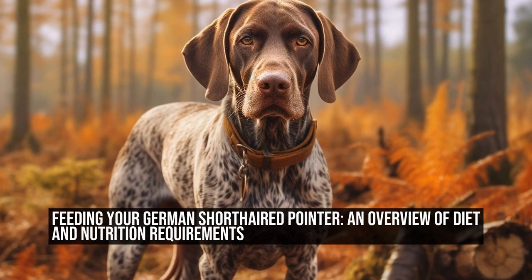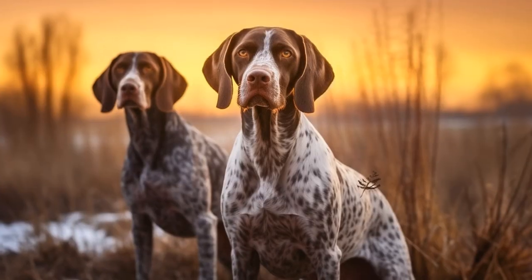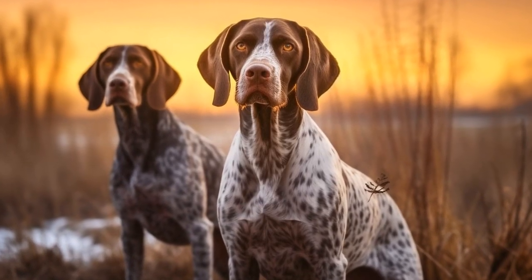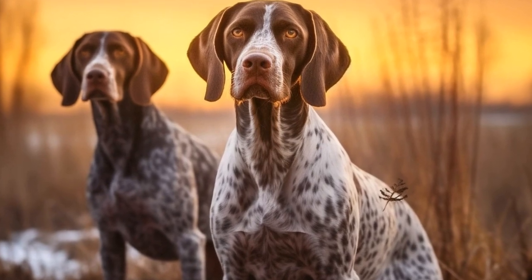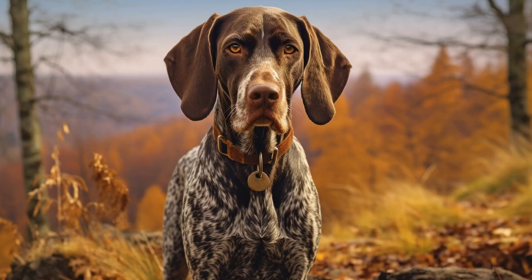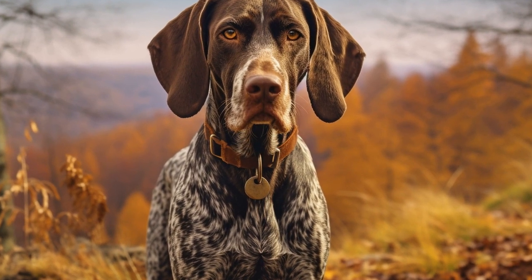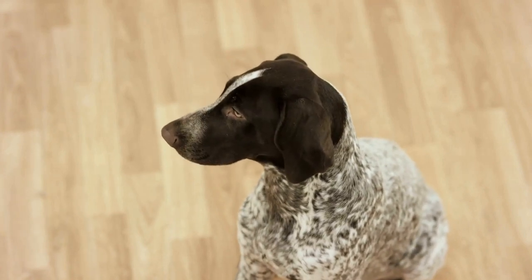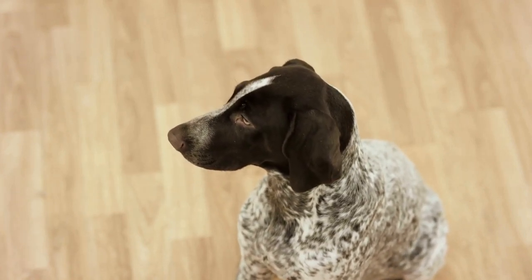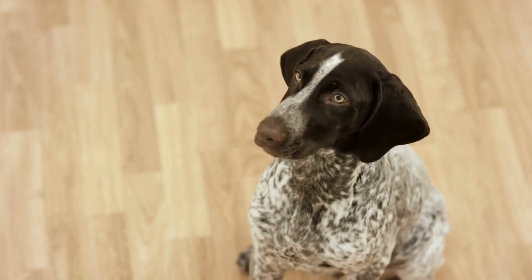Feeding your German Shorthaired Pointer: an overview of diet and nutrition requirements. German Shorthaired Pointers are a popular breed of dog known for their agility, intelligence, and hunting abilities. Like any other dog, their dietary needs are essential for their overall health and well-being. In this article, we will explore whether German Shorthaired Pointers have any specific dietary requirements and what owners should consider when feeding their beloved pets.